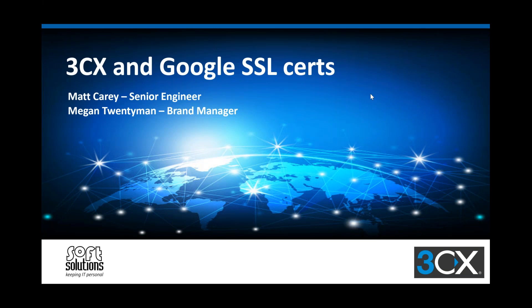It is midday so we'll get started. You've got Megan Twinkelman, the brand manager here at Softco, and with me today is Matt Carey, our senior engineer. The purpose of today's webinar is to highlight the upcoming change with Google's SSL certificates. We've been through this before two years ago, but we're really highlighting the implications if you're not on the latest updates in three weeks and what will happen for your customers. It has been advertised in our Voice email with the details, and 3CX have sent out some direct emails, but we really wanted to walk through today just how important this actually is. I'll hand over to you, Matt.